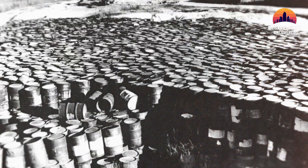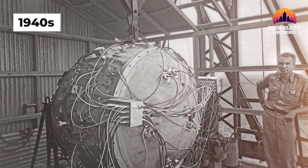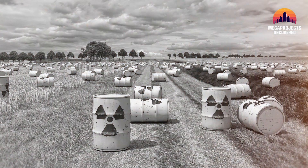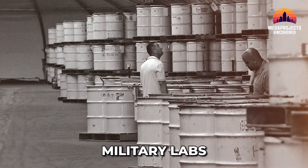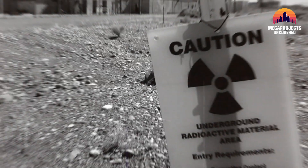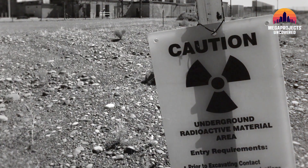Nuclear waste isn't new. Since the 1940s, when the U.S. built its first atomic bombs, the country has been generating radioactive byproducts. Over time, that waste began accumulating — first at military labs, then nuclear power plants. But no permanent plan was ever finalized.